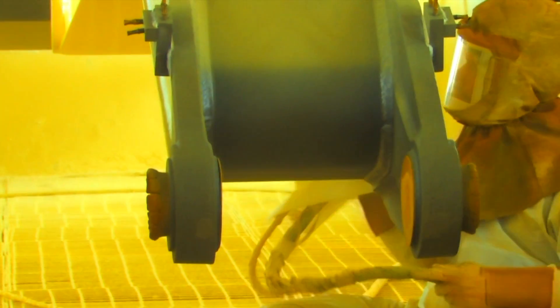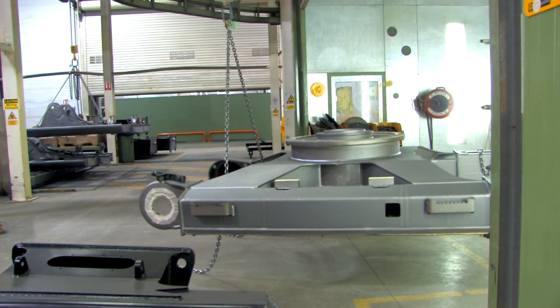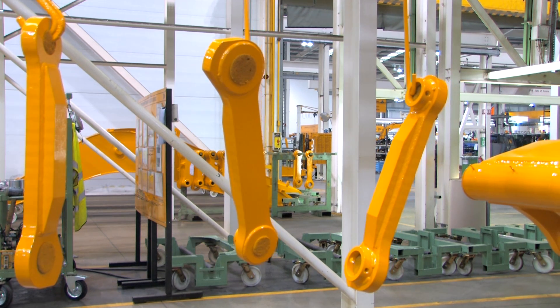And this is our paint plant. Health risks are an issue here as we use chemicals. All of our sprayers have health surveillance to make sure that the controls are working.